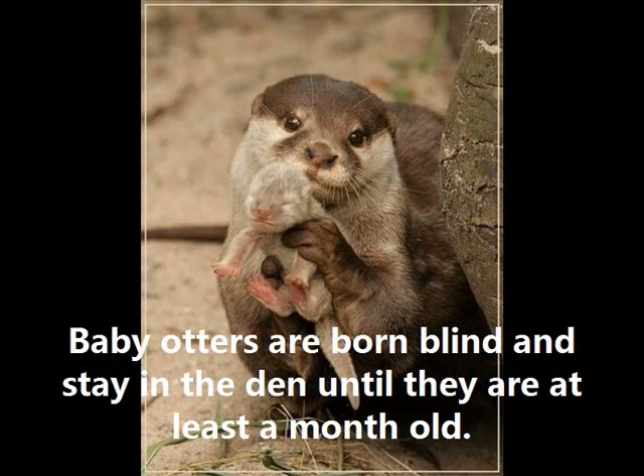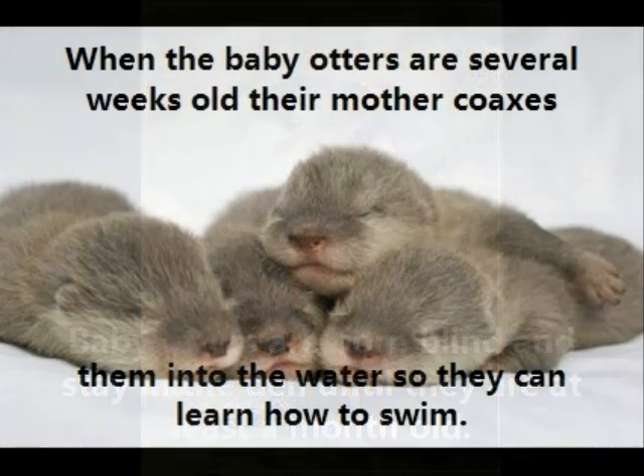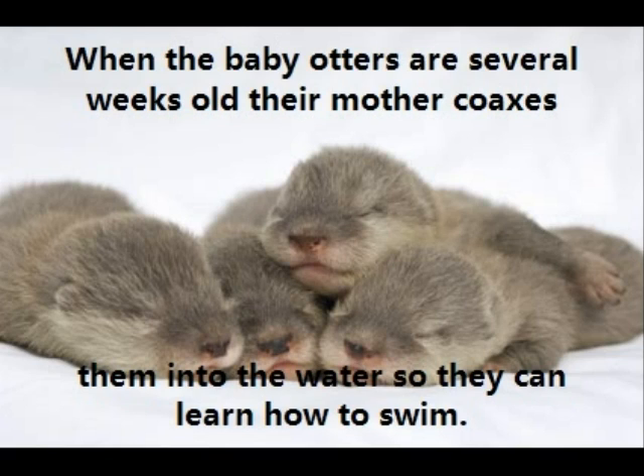Baby Otters are born blind and stay in the den until they are at least a month old. When the baby otters are several weeks old, their mother coaxes them into the water so they can learn how to swim.